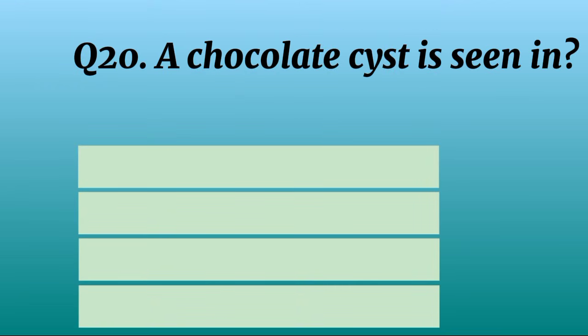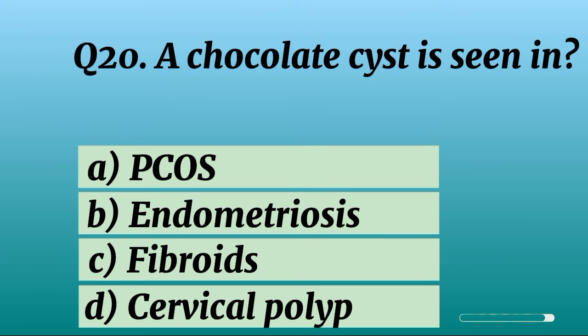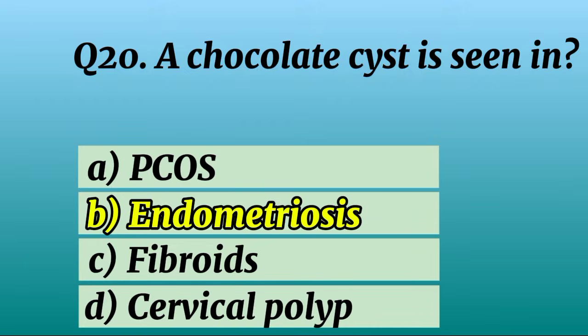Question 20. A chocolate cyst is seen in? Correct option B: Endometriosis.